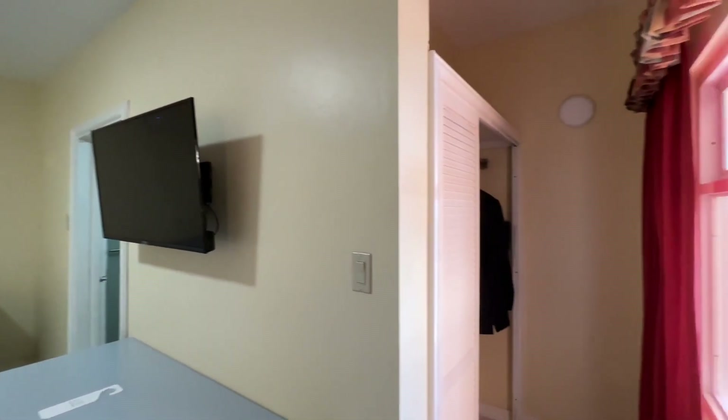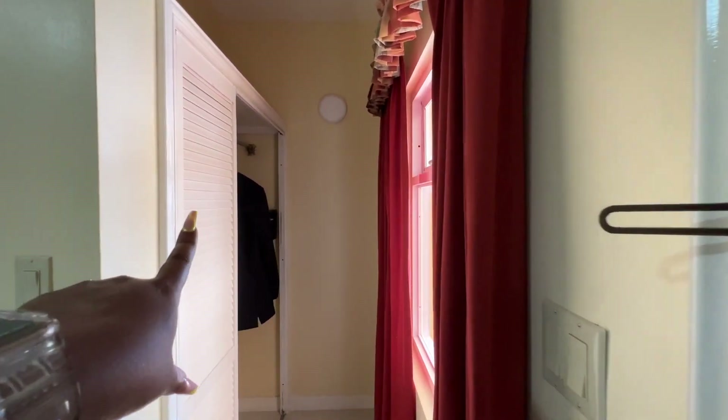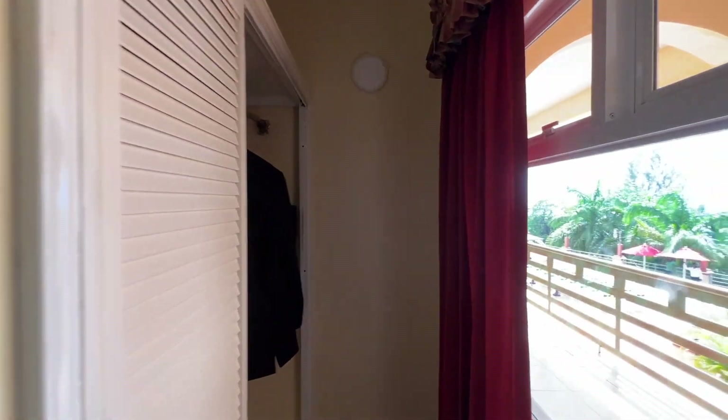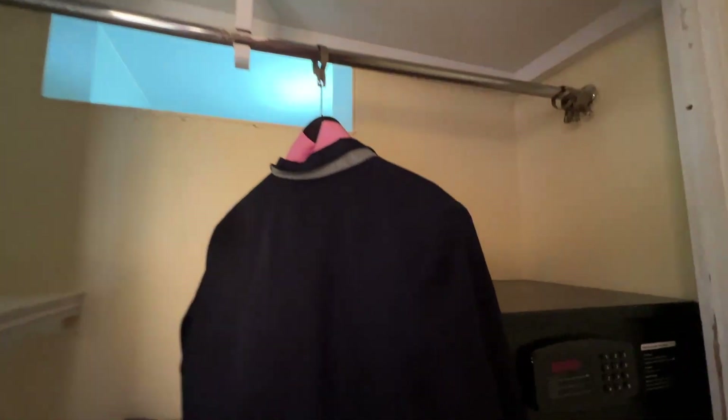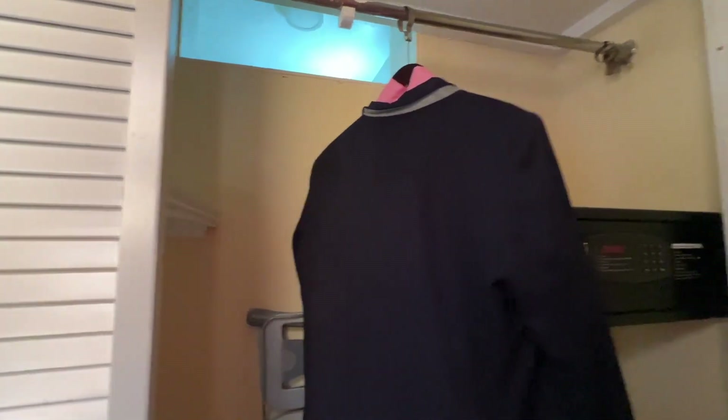On the right-hand side of the door there is a closet — also a view of the outside in the window. It's a basic closet with a safe, an ironing board, and some shelving. It will work for a long period of time. And we got somebody knocking on our door.